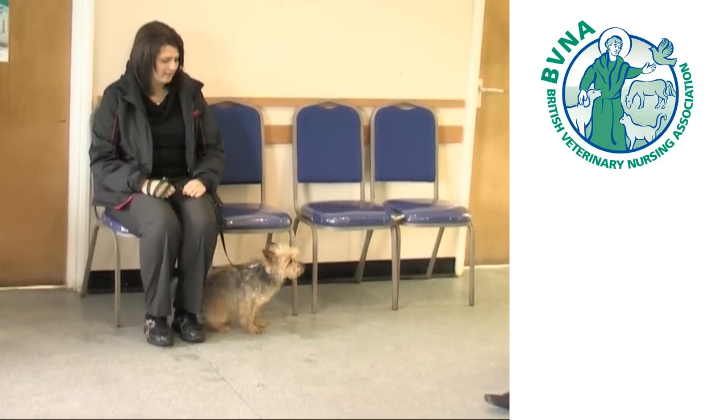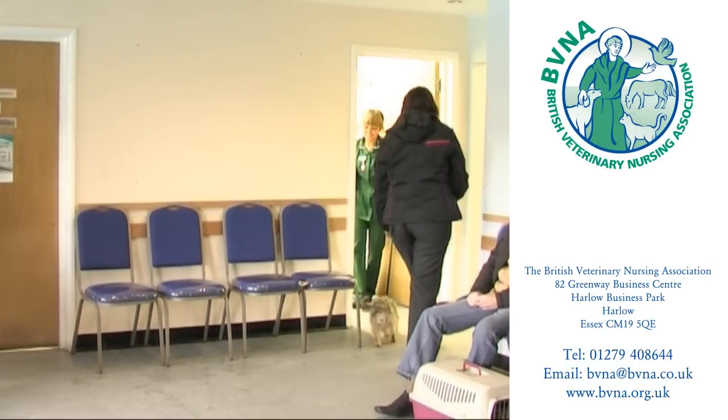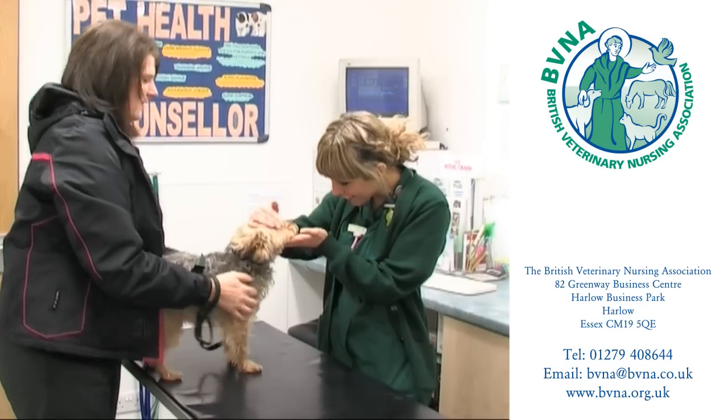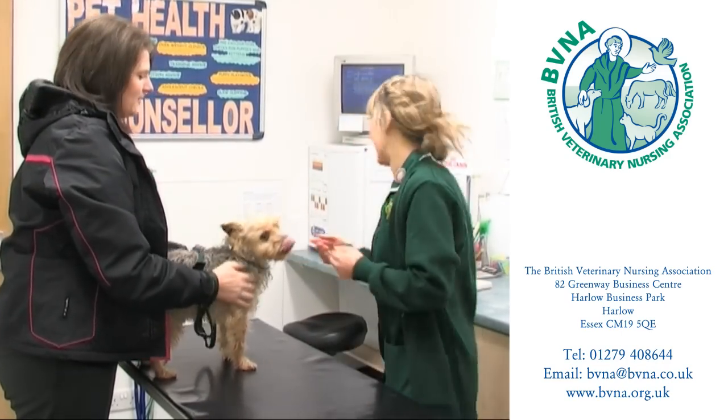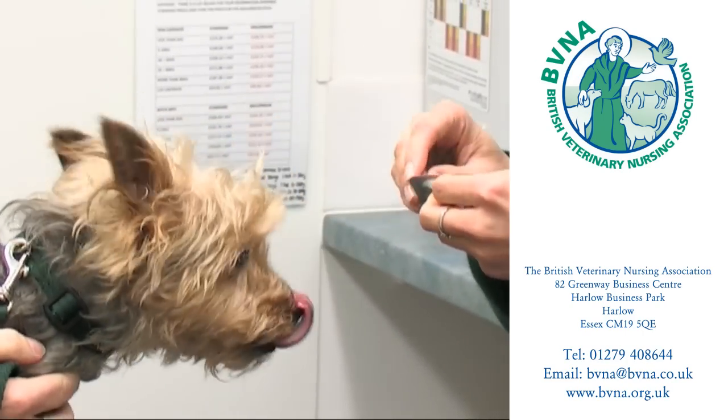Today an increasing number of people who own pets are becoming familiar with the sight of the veterinary nurse in their local practice. Veterinary nursing is a rewarding career that offers variety and daily contact with animals and their owners.